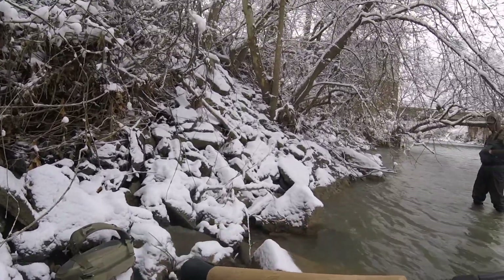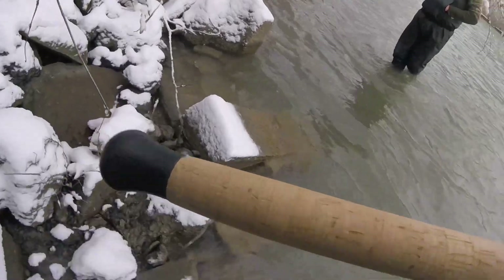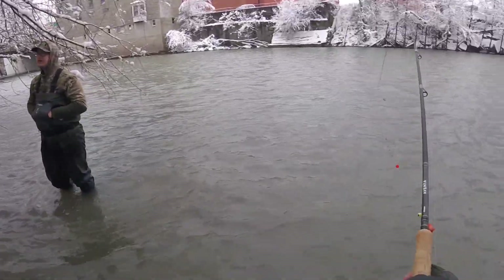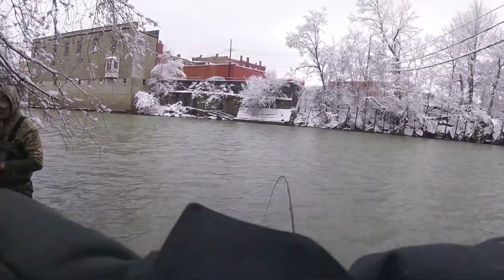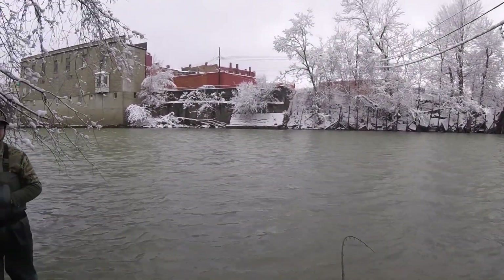Let's just roll on out of here. That is cold out there. It's hard to stand out there on this high of a flow - I was getting pulled on pretty hard.